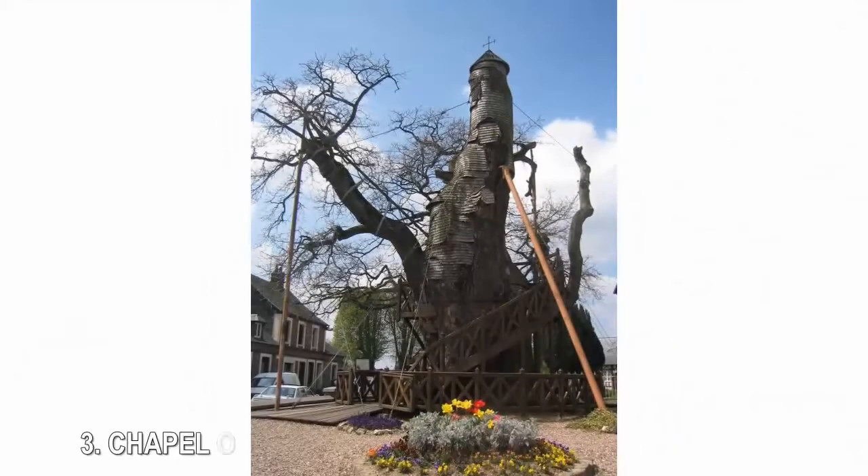3. Chapel Oak. As the oldest known tree in France, La Chêne Chapelle, the Chapel Oak in the village of Allouville-Bellefosse, has been around for at least 800 years, and some say it dates all the way back to the reign of Charlemagne. Though lightning struck the tree and rendered its center hollow during the 1600s, the tree managed to survive.